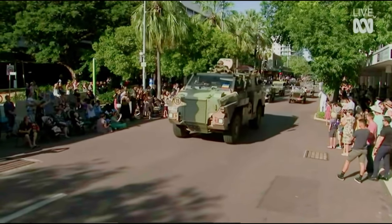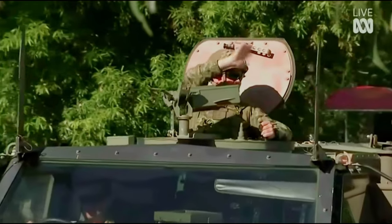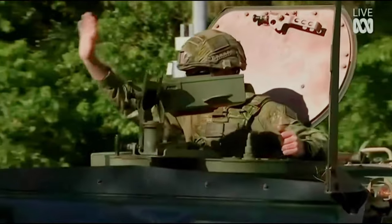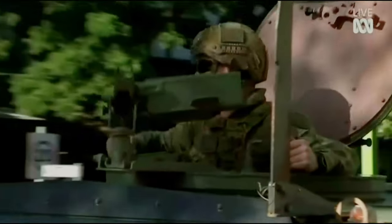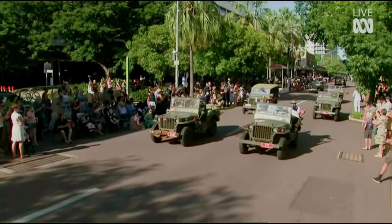These are our Bushmaster PMVs. What are they used for, Nick? Well they're really useful in providing armed mobility — so really it just moves you from A to B. They certainly look impressive.